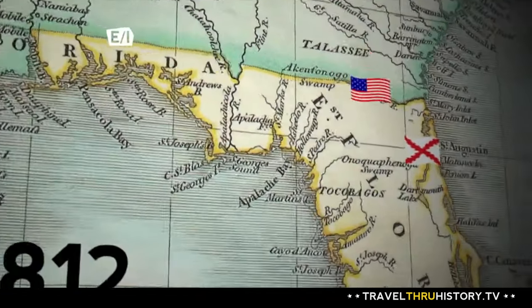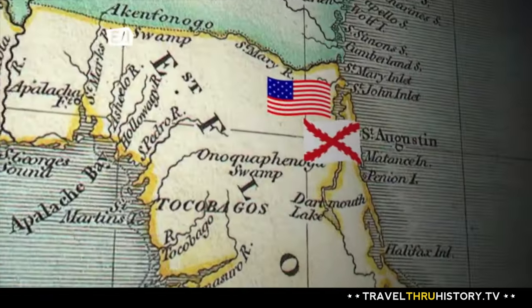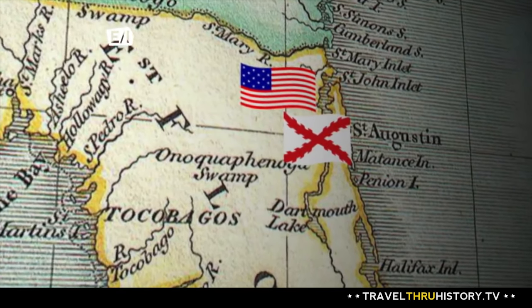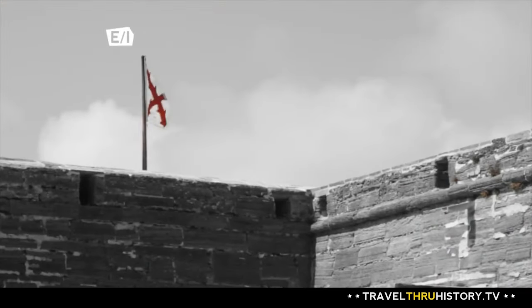Then in 1812, a group of Americans from Georgia laid siege to St. Augustine in a campaign known as the Patriot War. That lasted almost six months and ended in Spanish victory. This place has never lost a battle.